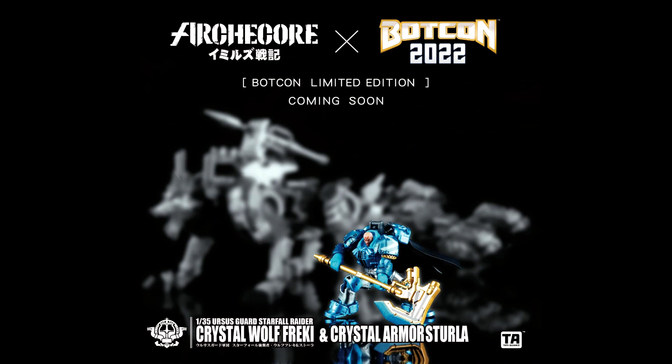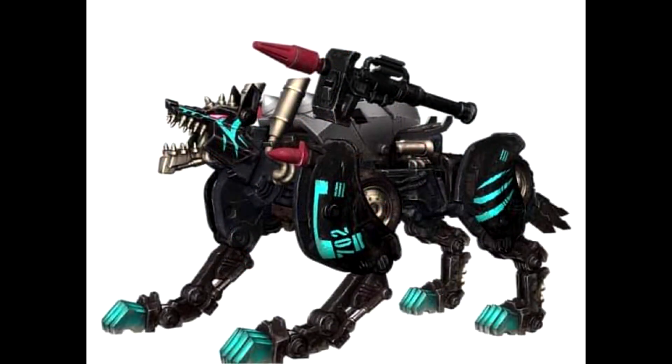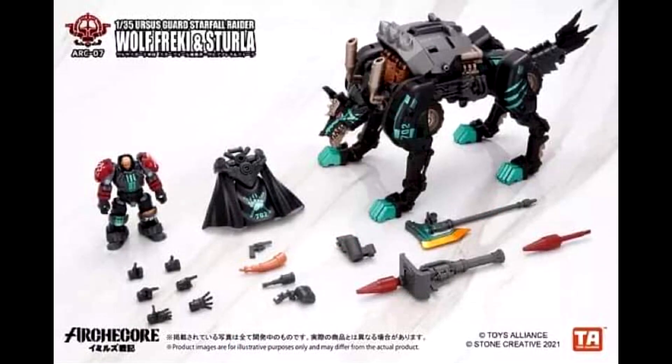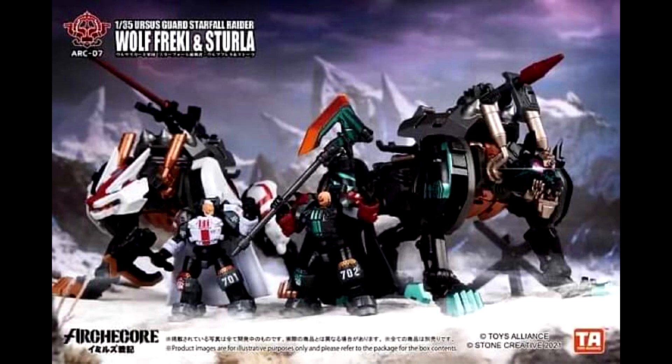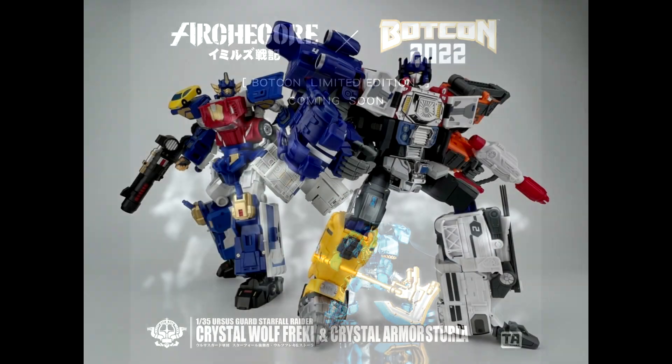Some freaking awesome news: BotCon is going to be in partnership with Archcore. We're going to get some new convention exclusives — looks like it'll be Crystal Wolf and a Crystal Armor Elita Astoria or something. It's a recolor of the wolf. I already have the two current ones out. I'm going to be at BotCon next month and can't wait. Really glad they're getting partnerships with Archcore and Five Two Toys — two of my favorite companies.